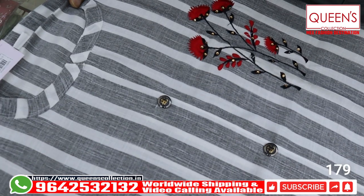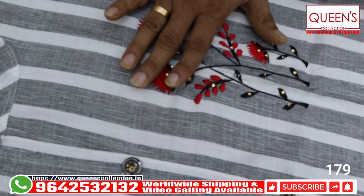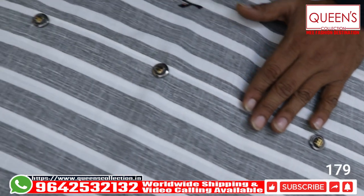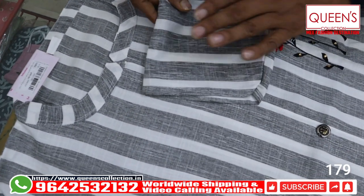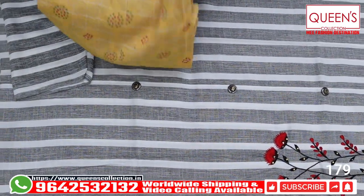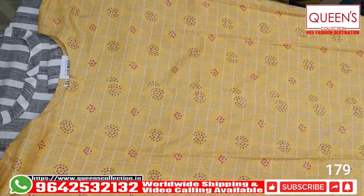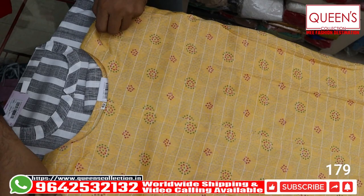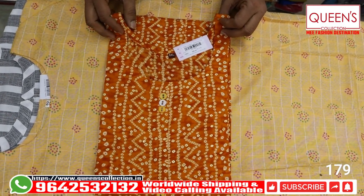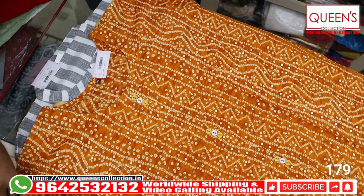Let's start the video. First section, we'll show 3XL, 4XL, and 5XL sizes only. This is a heavy quality rayon material — the quality of the product is very nice. All three sizes — 3XL, 4XL, 5XL — are available. In the 450 range, a printed concept is also included, and all three sizes are available. This is one of the fast-moving varieties.